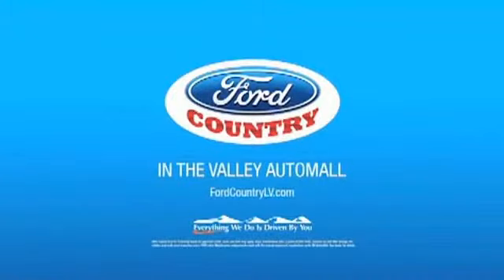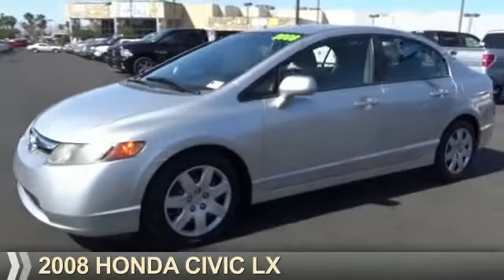Visit Ford Country in the Valley Auto Mall today. Presenting the 2008 Honda Civic.